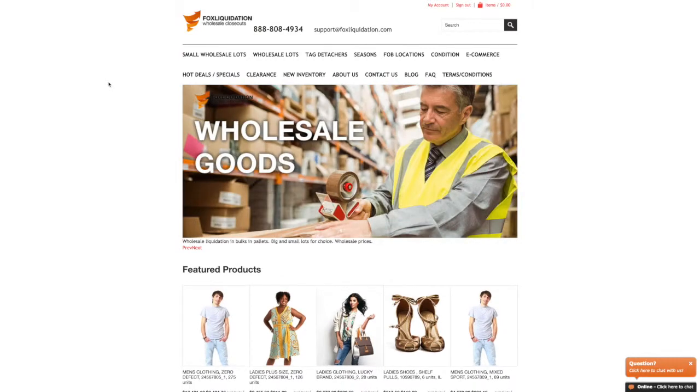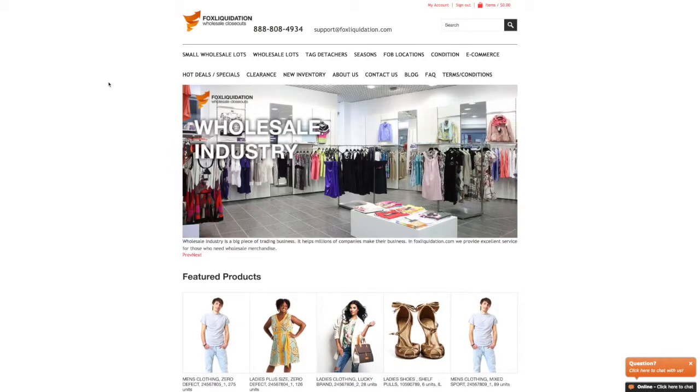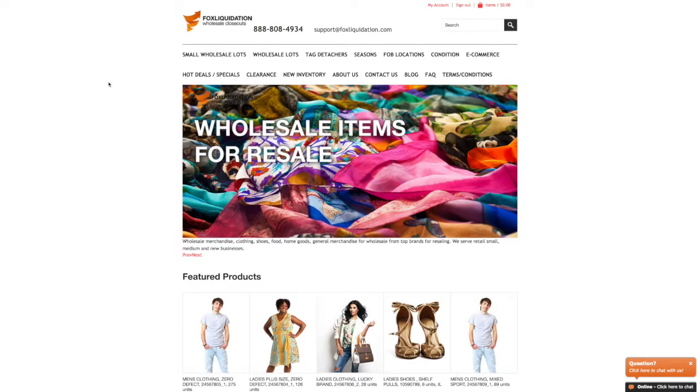It's time to get back on swimwear today. Thanks for watching. Be sure to like and subscribe to our YouTube channel for more updates from FoxLiquidation.com.